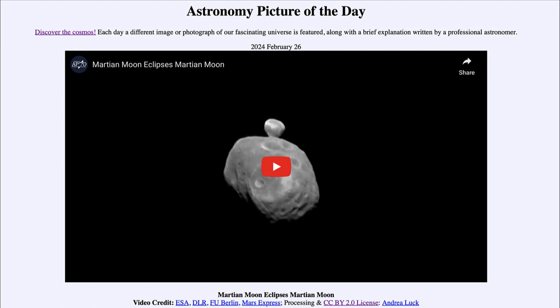That was our picture of the day for February 26th of 2024, titled 'Martian Moon Eclipses Martian Moon.' We'll be back again tomorrow for the next picture. Until then, have a great day everyone, and I will see you in class.